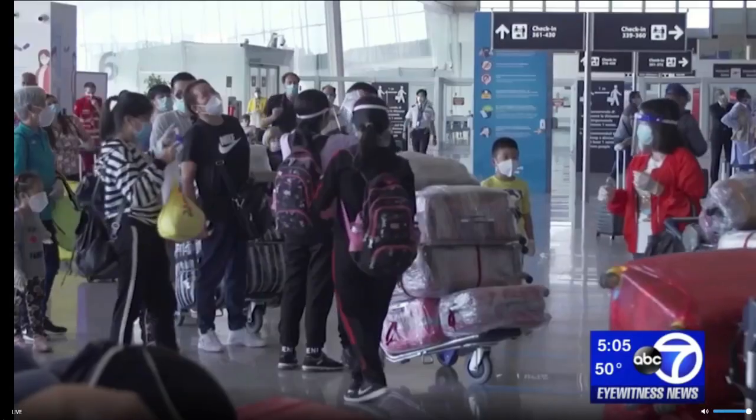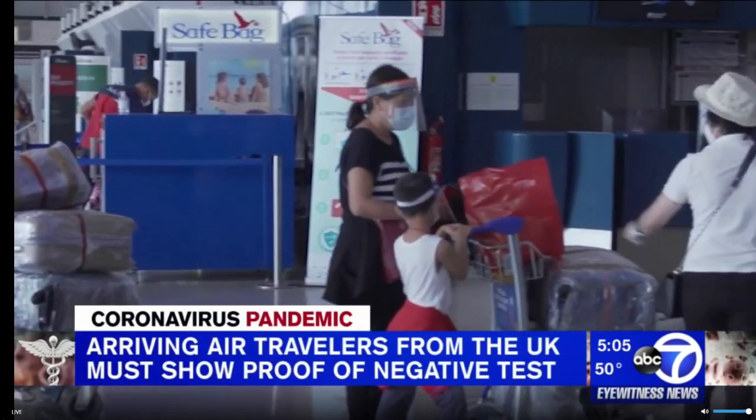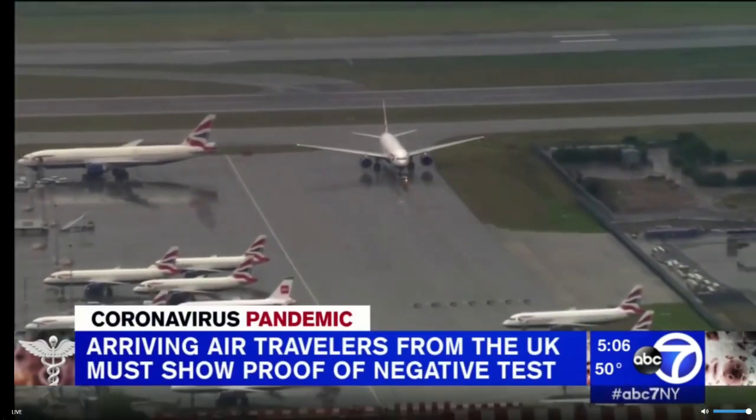Airline passengers coming into the United States from Great Britain must now show proof of a negative COVID test. The new CDC guideline also requires that test results must be known 72 hours or less before departure, and comes amid concerns about the new coronavirus variant.